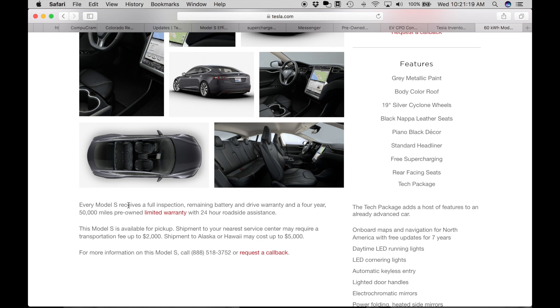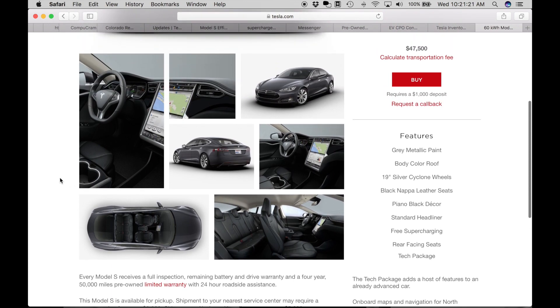Tesla takes very good care of their cars and has very good service and warranty. Anything that breaks that's not your fault, they fix it — no questions asked. I've even worked with them to replace my right side mirror, which was my fault. I paid for it, but they were very good to work with me to order the part, install it, and make sure it was installed properly.